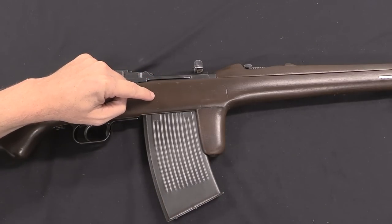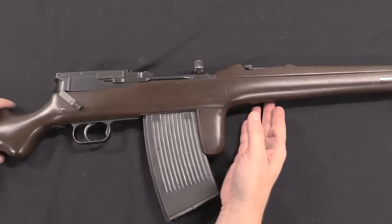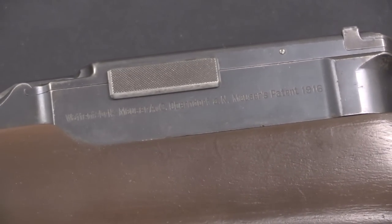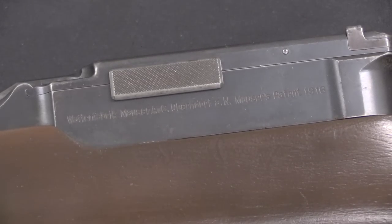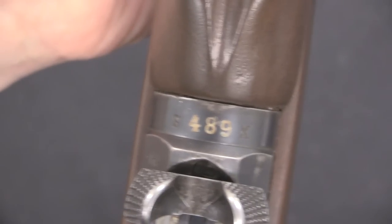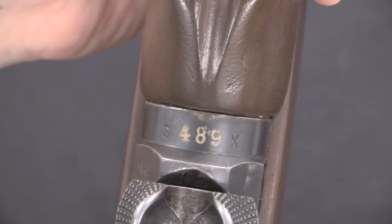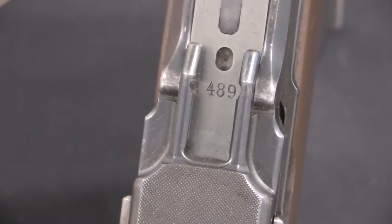The stock has very unfortunately been given a really ugly coat of brown paint by somebody, which has covered up the stock markings. Here we have the markings on the side of the receiver: Waffenfabrik Mauser A.G., Oberndorf am Neckar, Mauser's Patent, 1916. The serial number on the front of the receiver is S489K — not exactly sure what the significance of the S and K are, but they are typical for these rifles. You'll also see 489 on the bolt and matching numbers on a bunch of the other parts.